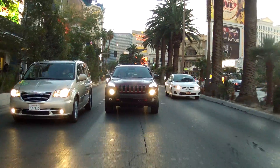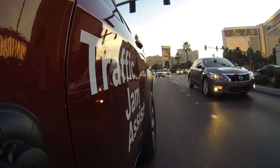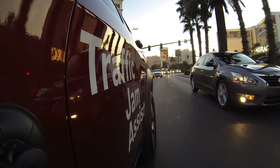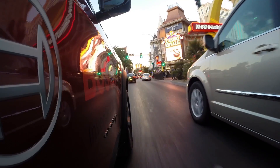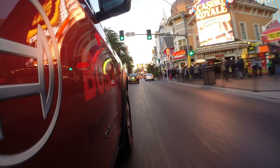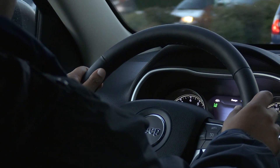Here we are driving in the streets of Las Vegas in a demonstration vehicle that will demonstrate what we call traffic jam assist. The function will allow some partial automated functionality so that when you're in a stressful situation such as a traffic jam, the system will actually do some of the driving for a short period of time.